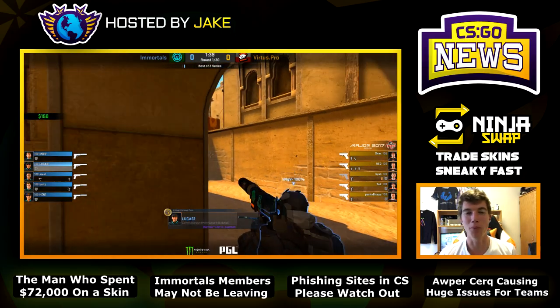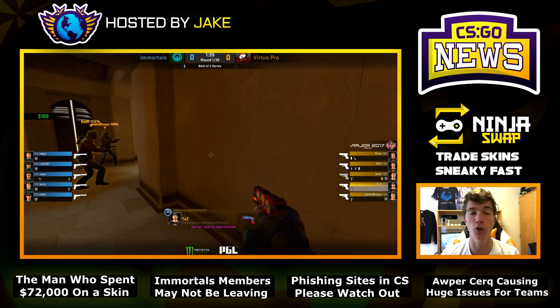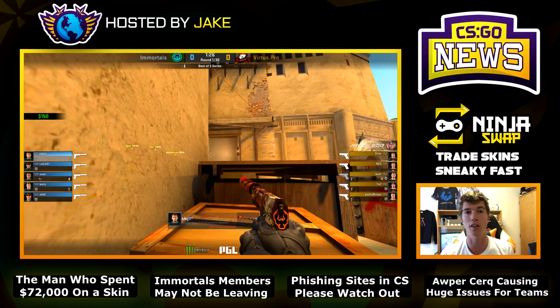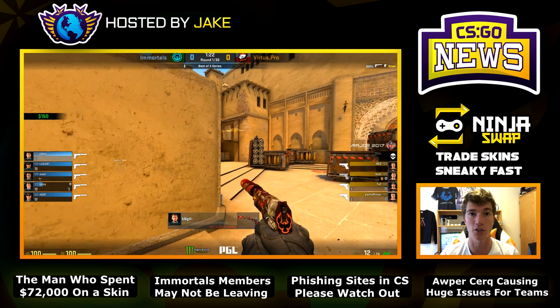Welcome back to another episode of CSGO News. For our first story today, I want to give you guys some answers about the man who spent $72,000 a couple days ago on a factory new StatTrak M4A4 Howl with four iBUYPOWER holos on it. It actually ranks as one of the top skin transactions ever in CSGO.